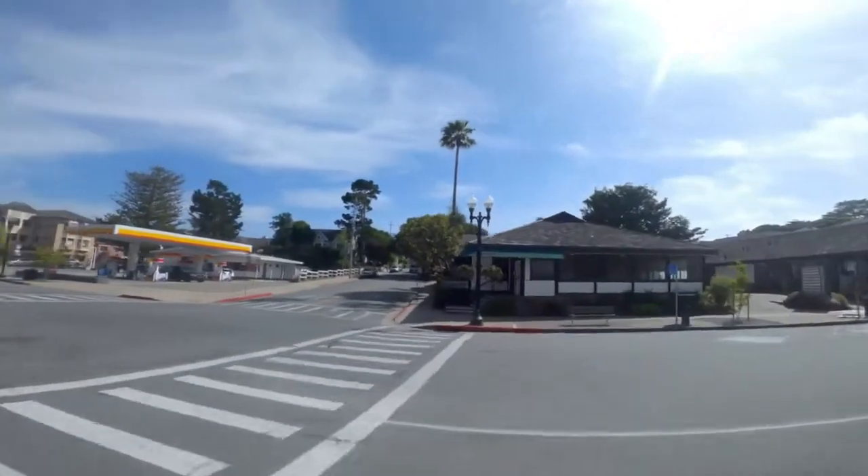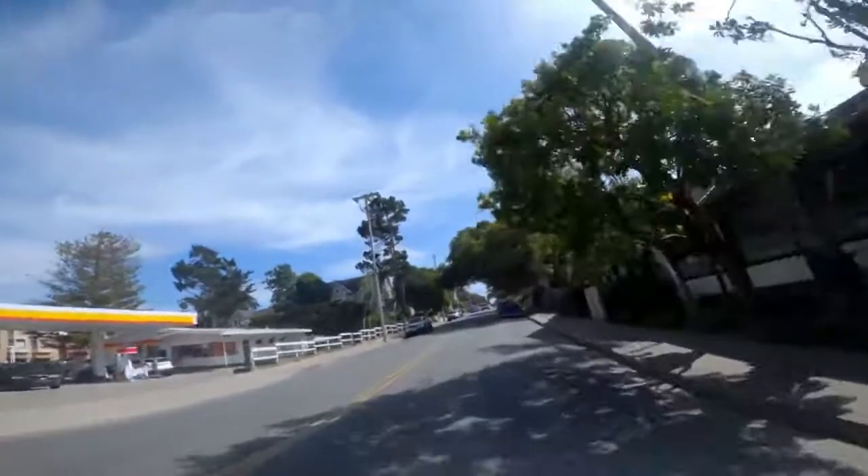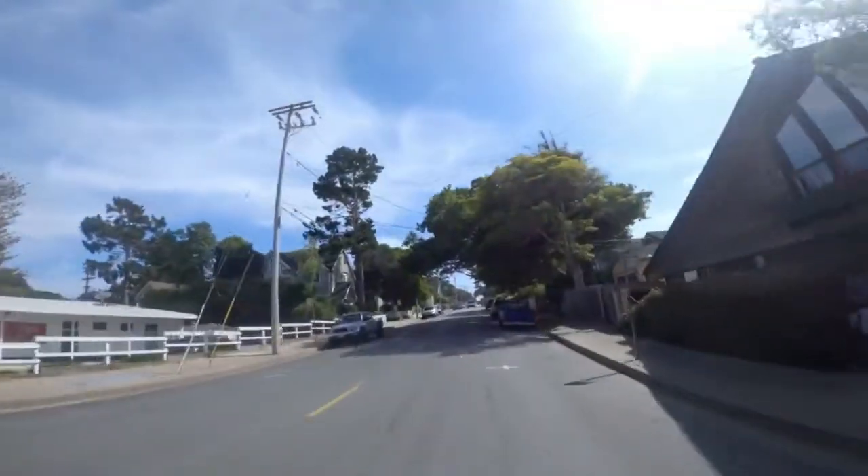Straight ahead and coming up on your right is Passion Fish — and you guessed it, that is a seafood restaurant, one of my favorites in downtown Pacific Grove.